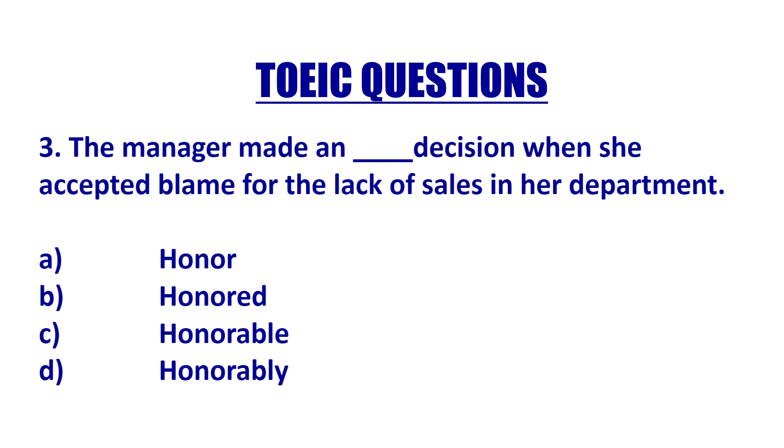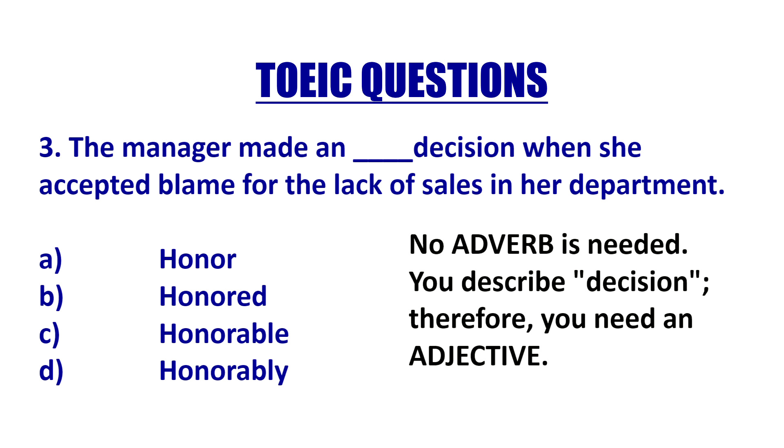'The manager made an blank decision when she accepted the blame for the lack of sales in her department.' Decision is a noun, so you do not need an adverb here. You're probably going to use an adjective, and the best adjective here is C — 'honorable decision' — meaning you are able to respect this decision. You are not going to use D because 'decision' is a noun, and we describe a noun with an adjective, not an adverb.